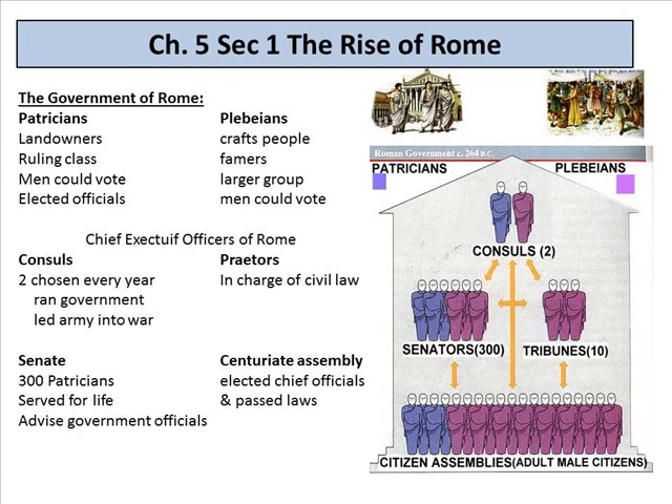The government of Rome had the patricians and the plebeians. You need to identify the difference between them. You'd probably choose to be a patrician because you're a landowner in the ruling class — men can vote and hold elected office. The plebeians, however, were craftspeople and farmers. They were the largest group of people, so sometimes you'll hear the term 'plebeians' associated with the general public.